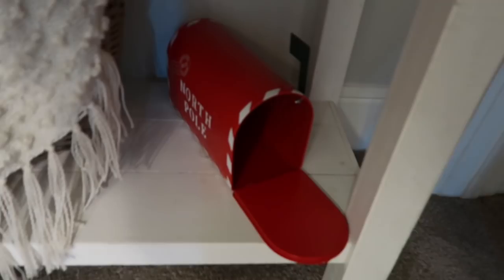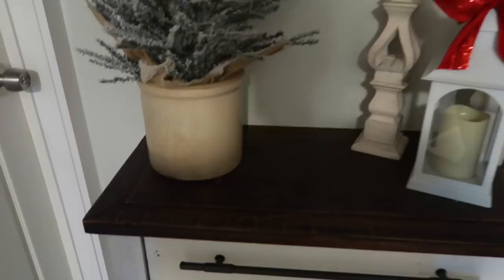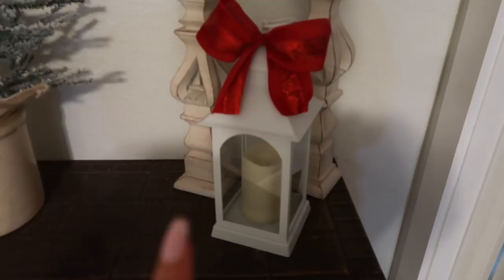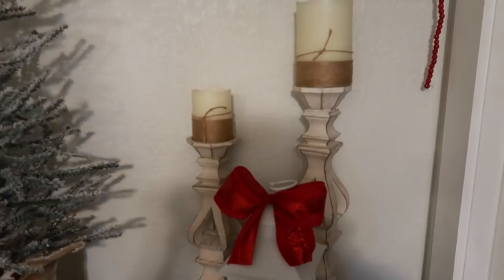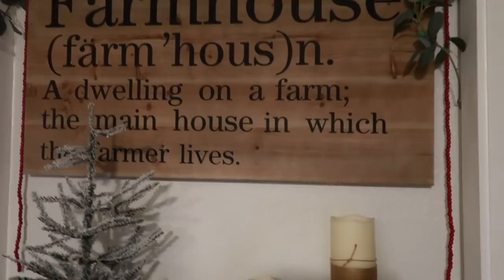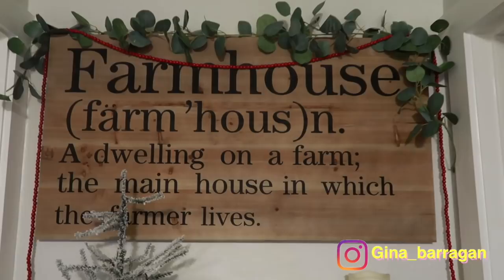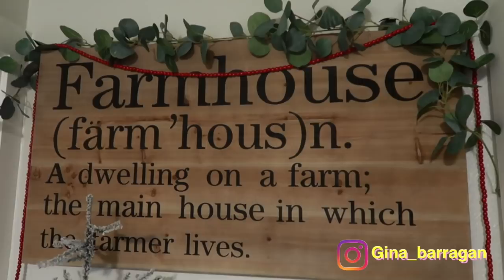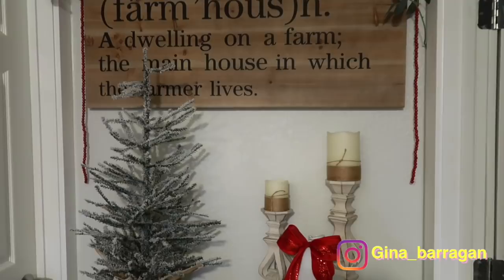The kids can put their letters to Santa here or in the tree — it's up to them. I have a crock from an antique store with one of the little three-foot trees from Walmart placed inside. The lanterns are from the At Home store. The candlesticks and candles are from Kirkland's. Up here I have a 'Farmhouse' frame from Hobby Lobby with a eucalyptus garland and a red beaded garland over it to give it that Christmas touch.